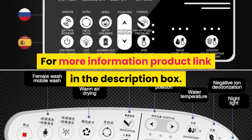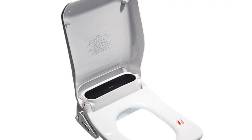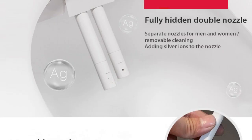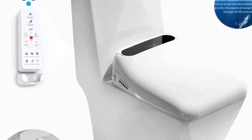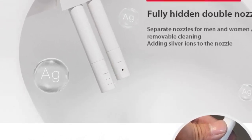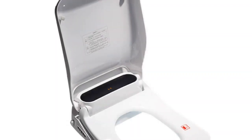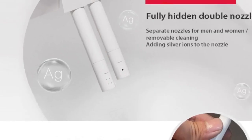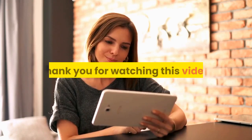Number 1: brand name EcoFresh. Feature: electronic bidet with slow close toilet seat. Thank you for watching this video.